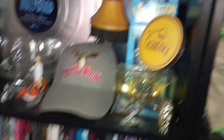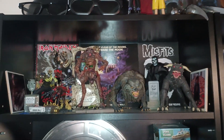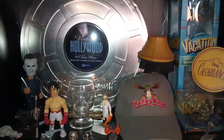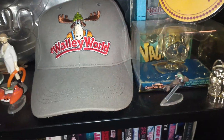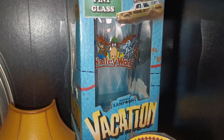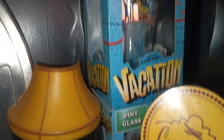This is shelf two — shelf one was in the last video, check that out if you want. Down here I've got all my Vacation stuff. I don't have a lot but it's still kind of cool — as in the movie Vacation, not going on an actual vacation. I've got a couple of Wally World beer glasses; there's one there and one down there, the picture's a little bit different on each.